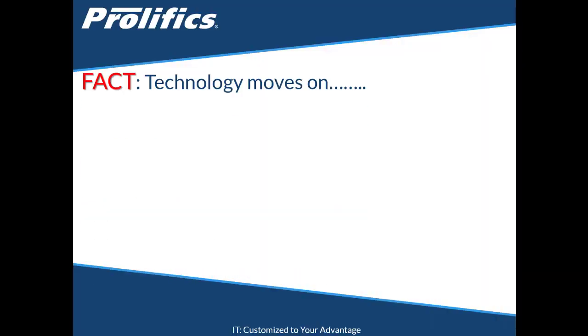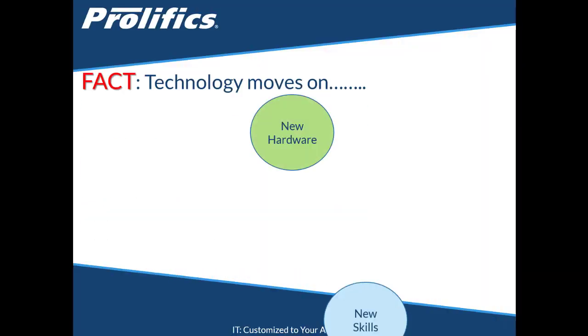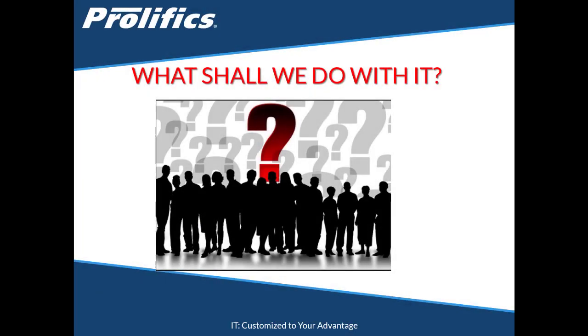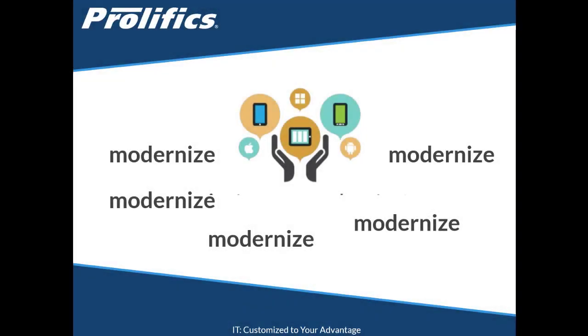We all know that eventually your application will become outdated. Technology will move on, your organization will change, but your application is still very valuable to you. This obviously begs the question, what do we do with it? And it boils down to this: leave it as is, or modernize. We're not going to leave it as is — we decide to modernize.